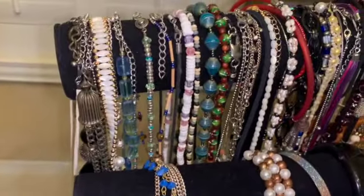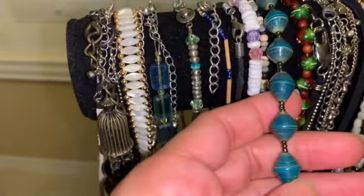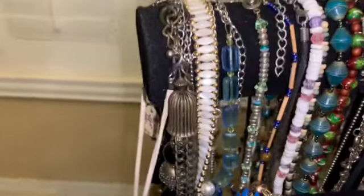On the back over here we have pieces — some bracelets, necklaces. We have the paper beads necklace as well. We have some other pieces — I believe there is a necklace as well over here.